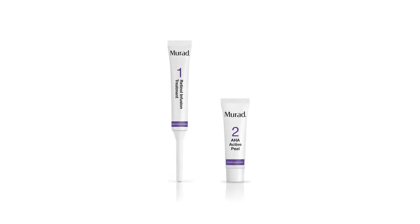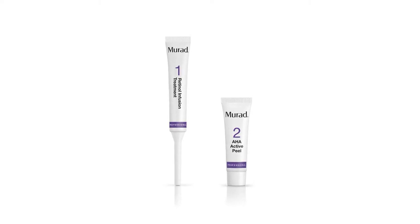We will be demoing our highest level, Level 3, which is the new Retinol Dual Phase Power Peel and the newest peel to the professional back bar family.